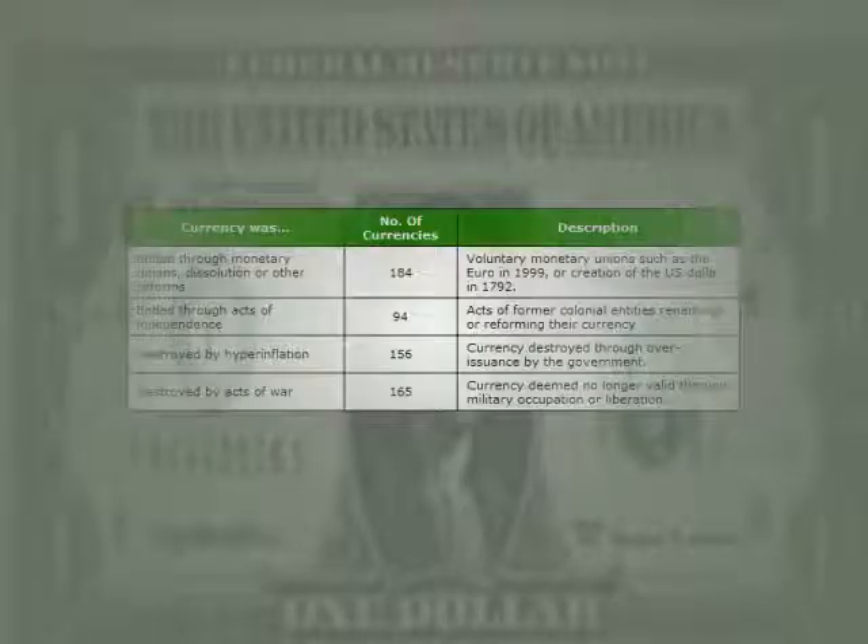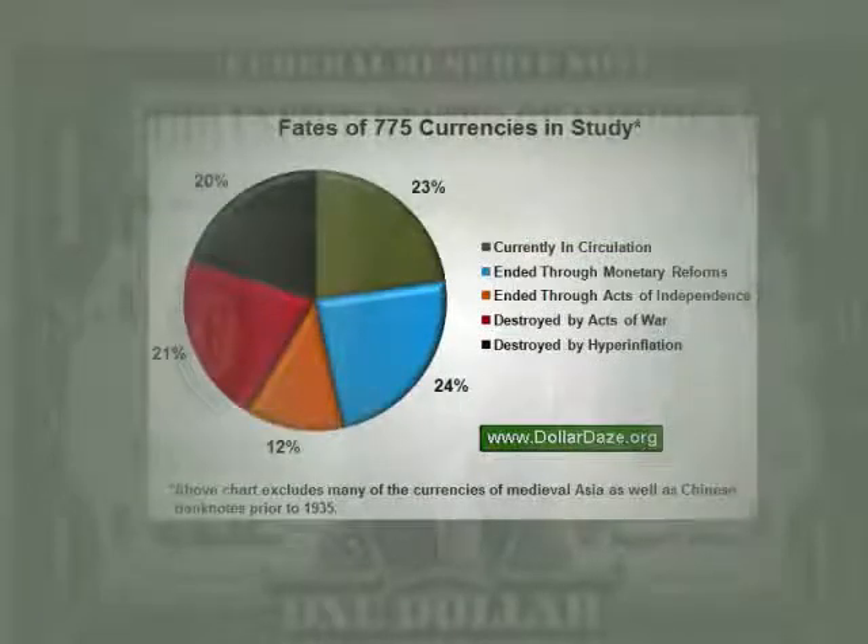In the article, Mr. Hewitt found a lot of currencies that had been destroyed by hyperinflation — almost as many as what he found in circulation now.